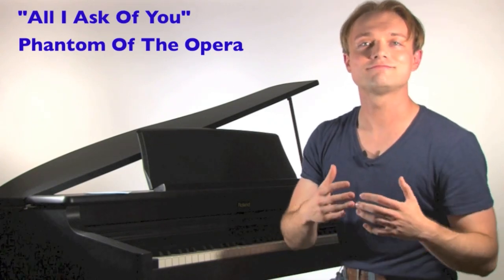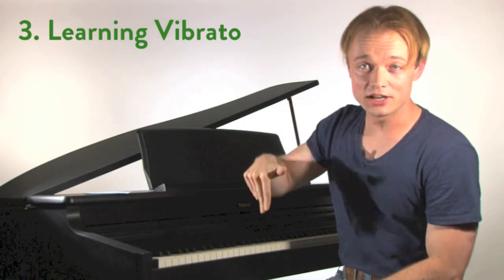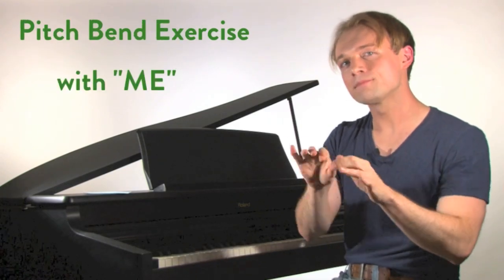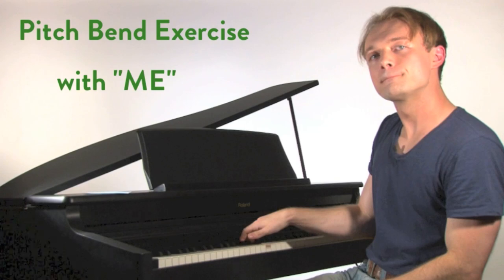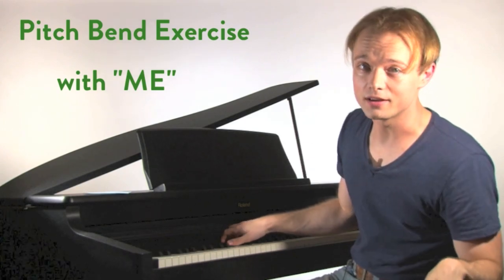Miguel, you ask: can we learn it, can we develop it? The answer is yes. We're going to start today with an exercise that does pitch bends — a slow one first, then a fast one. Here's the slow one. We're going to do this together: 'Me, me, me, me, me, me.' We're moving that top note around. Guys will be down here, ladies up here.